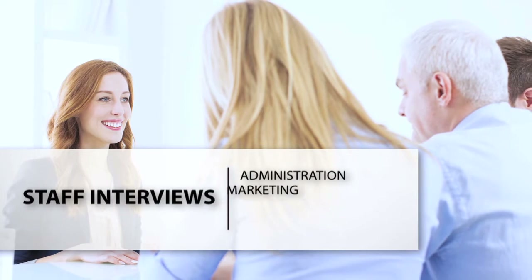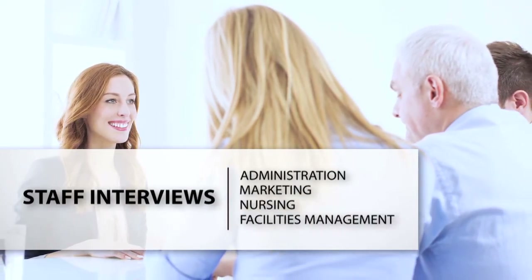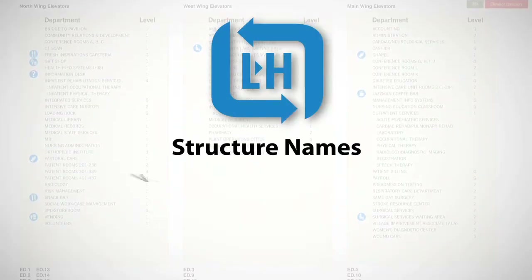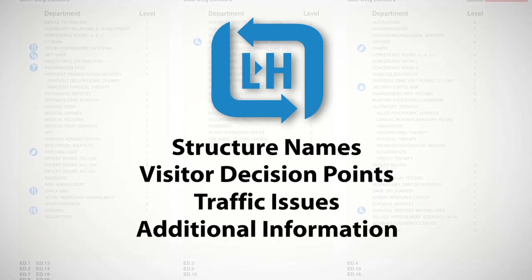Staff interviews typically include members from administration, marketing, nursing, and facilities management. Here, we'll gather information such as structure names, determining visitor decision points, traffic issues, and any additional information needed.